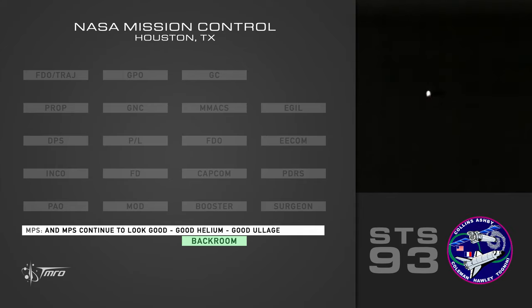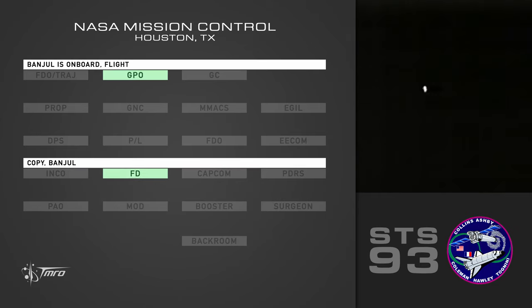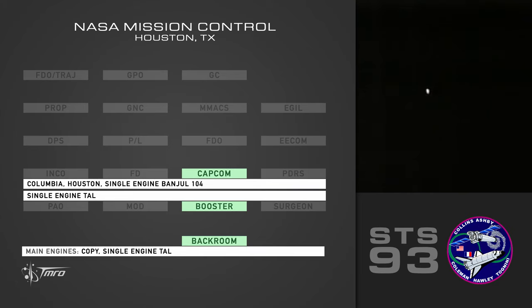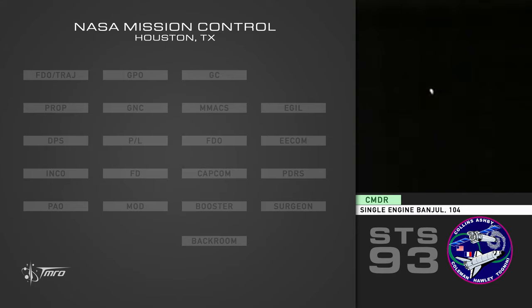NMPF continues to look good. Good helium. Good eloge. And the right open, left cycling. Copy that. Bengaul is on board, flight. Copy Bengaul. Single engine Bengaul 104. Copy single engine. Engine Town. Single engine Bengaul 104. Single action band 0-1-0-4.